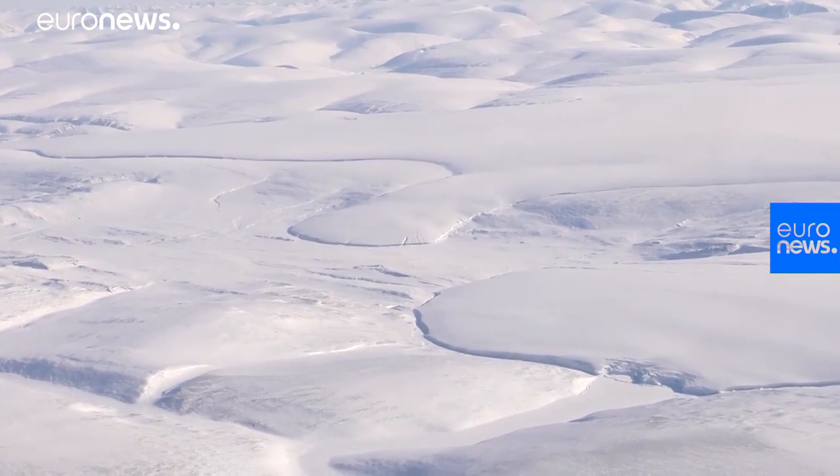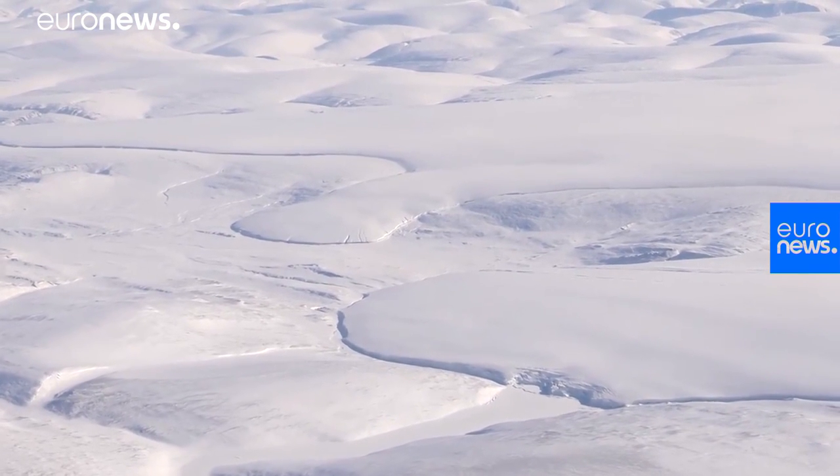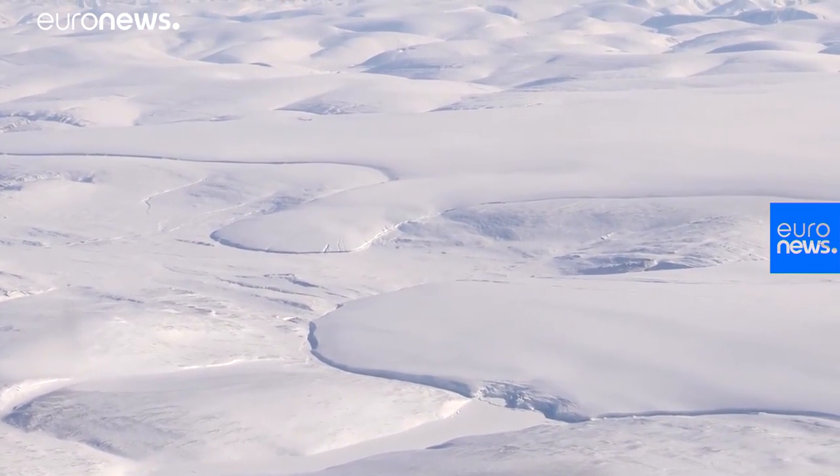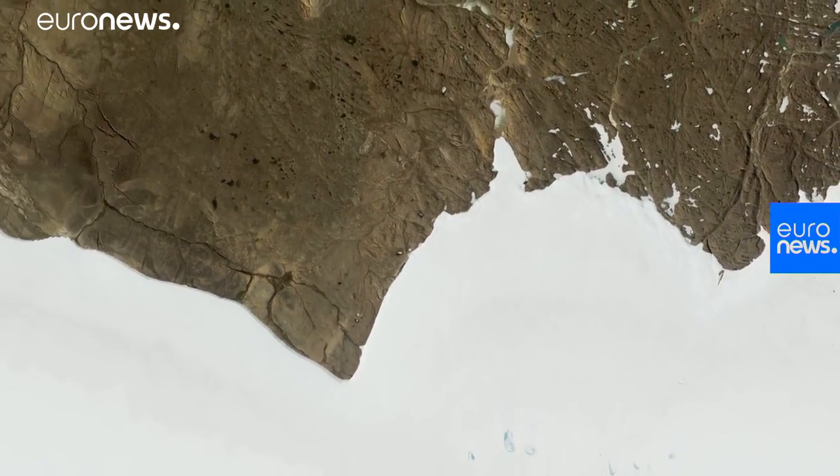The relentless spread of the Greenland ice sheet has covered the crater, obscuring it from view for thousands, if not hundreds of thousands, of years. Even so, scientists say it was essentially hiding in plain sight.